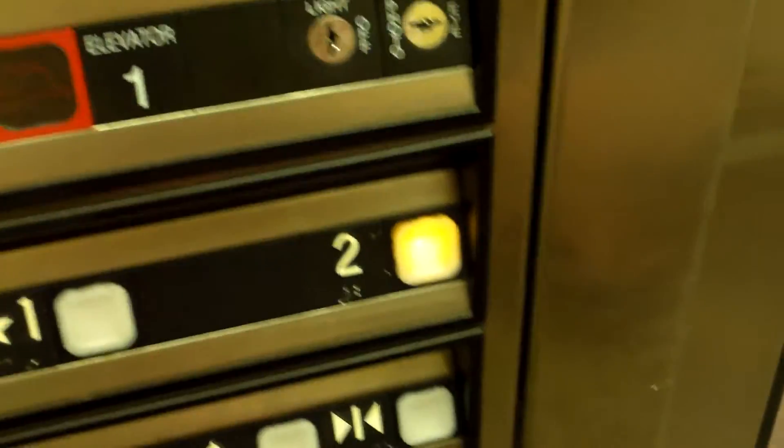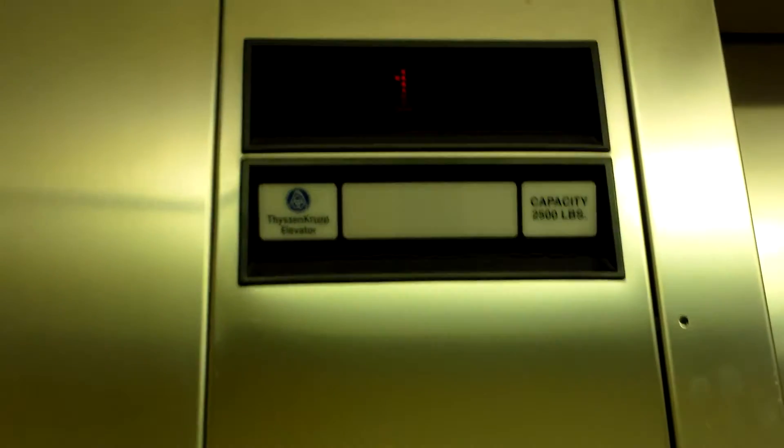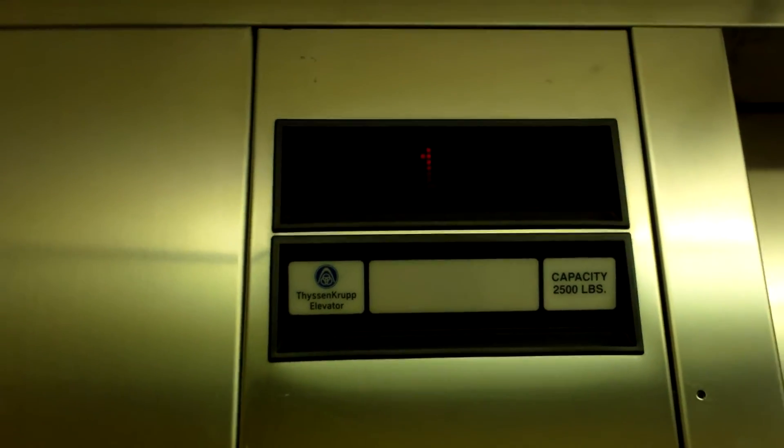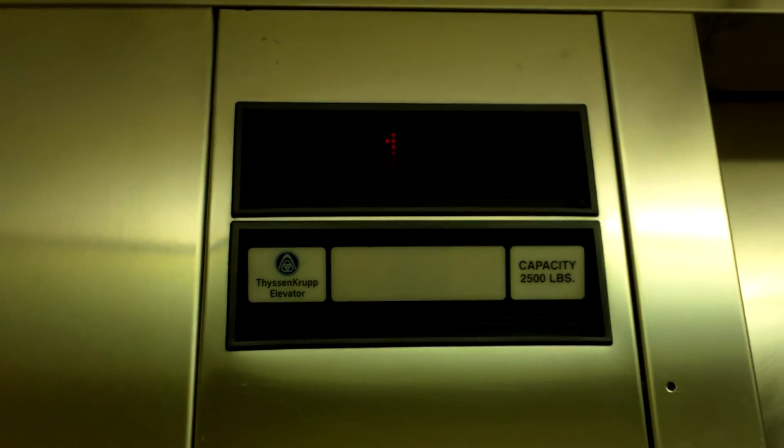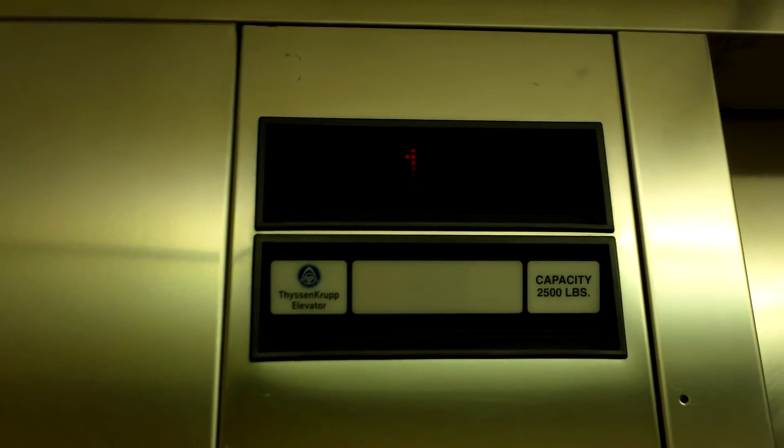Alright, here's the elevator at the American Furniture Warehouse store in Centennial, Colorado. It's a hydraulic elevator. Dover says disc rub on it though.